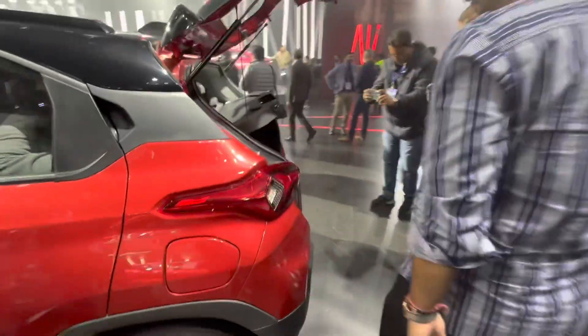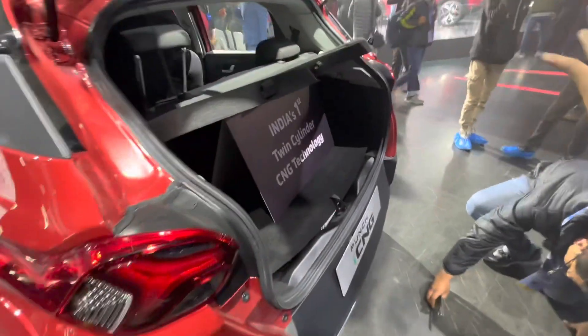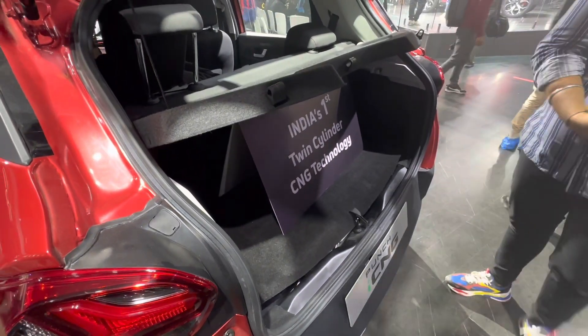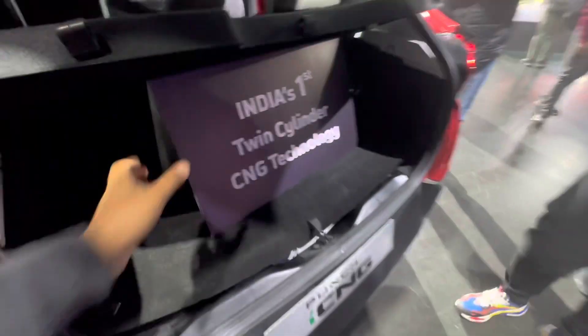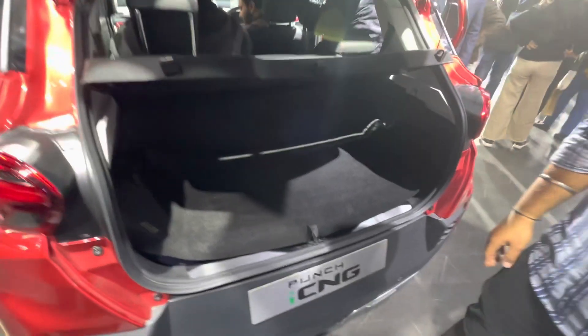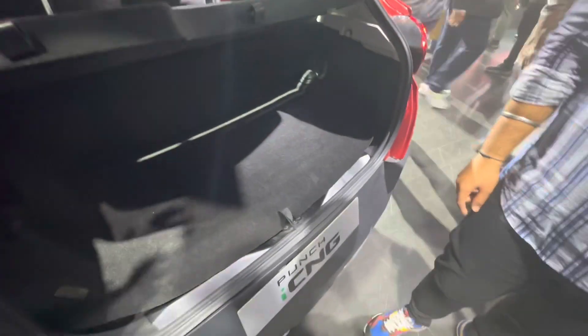But here's what really sets these two cars apart — what Tata calls India's first twin-cylinder CNG technology. It's a CNG car with actual boot space. The 60-litre CNG tank, instead of being one unit, is split into two. So as you can see, there's actually boot space still there for you.